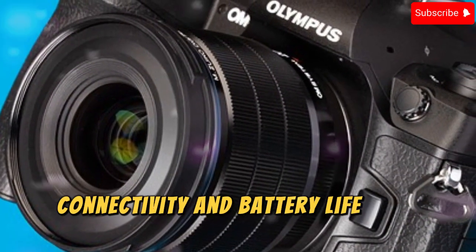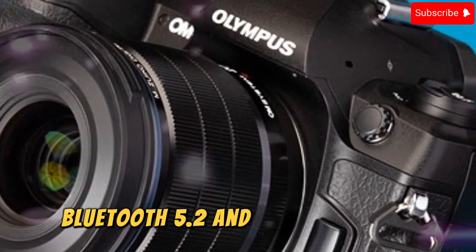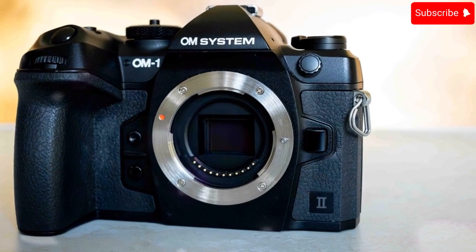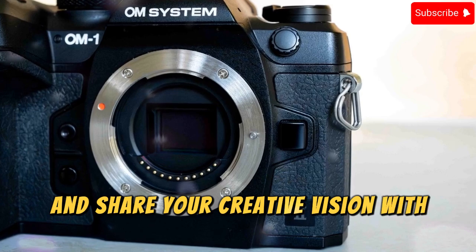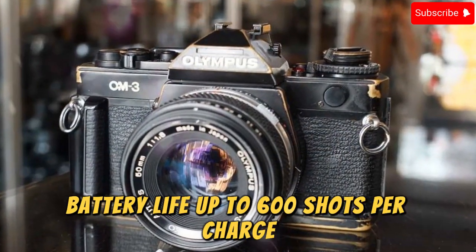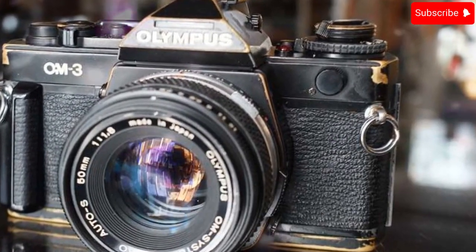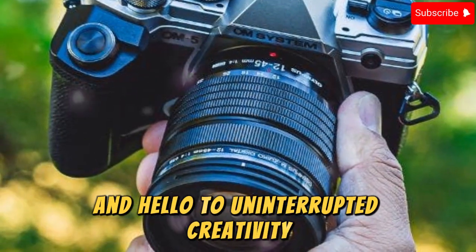Connectivity and Battery Life. With Wi-Fi 6E, Bluetooth 5.2, and USB-C charging, the OM3 redefines connectivity — transfer images, edit on the fly, and share your creative vision with ease. Battery life delivers up to 600 shots per charge, with power delivery support to keep you going during critical moments. Say goodbye to battery anxiety and hello to uninterrupted creativity.